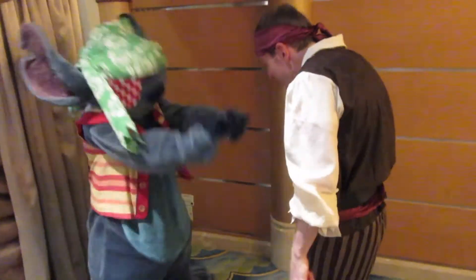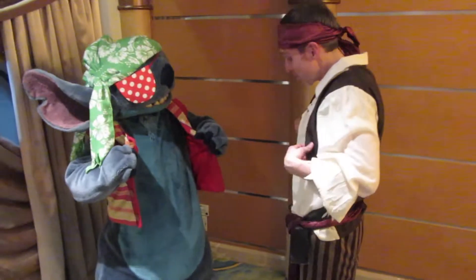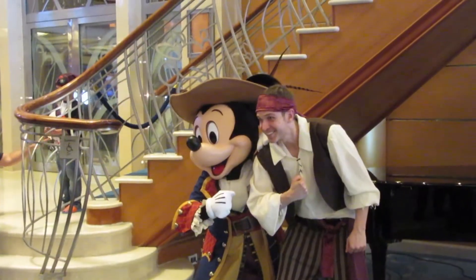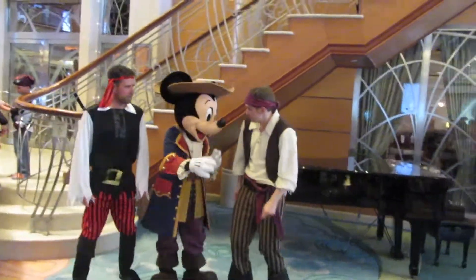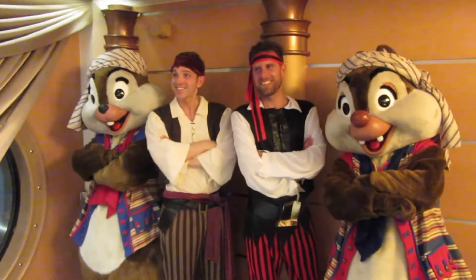If you really want to make the most of Pirate's Night, one of the great ways to get involved is to bring a costume. They do provide bandanas, so many people who didn't have a costume were just wearing the bandana, and that's so fun. But about a quarter of the people there were dressed in pirate costumes. It's awesome to get pictures of you in your pirate costume with the characters who are also decked out in their pirate costumes.